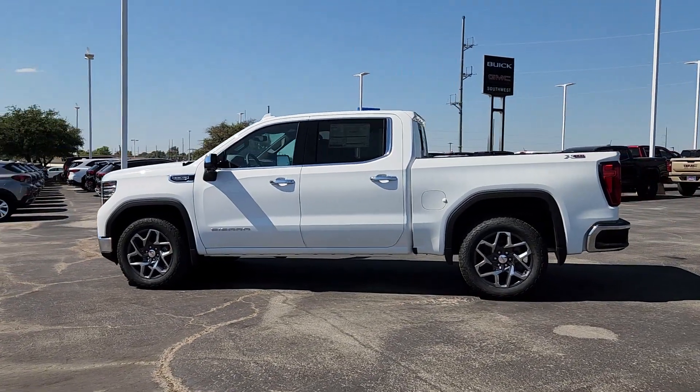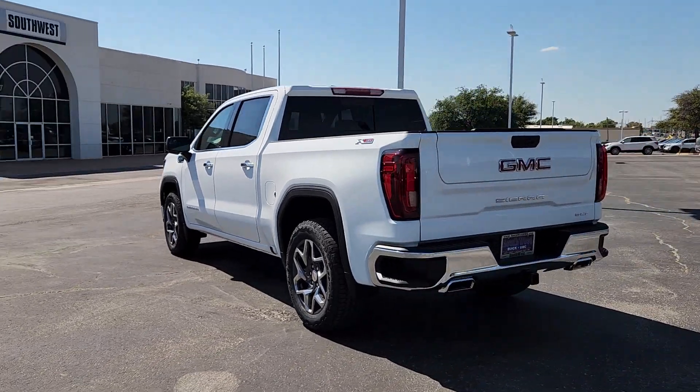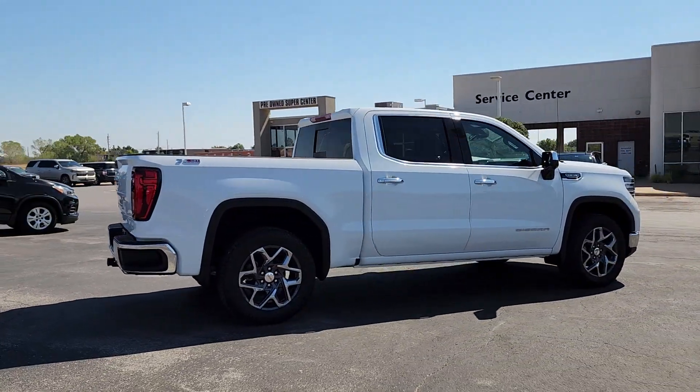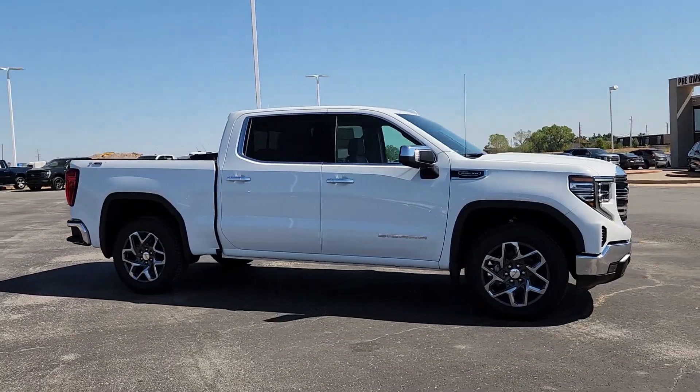Picture yourself in the 2025 GMC Sierra. Take every journey in stride in this capable, well-equipped Sierra. Whether you're towing, hauling, or managing the everyday demands of your busy life, you can count on this brawny full-size pickup to get the job done right.